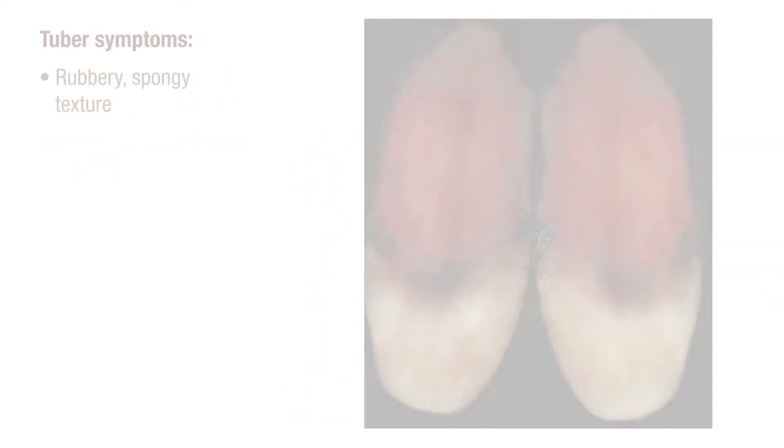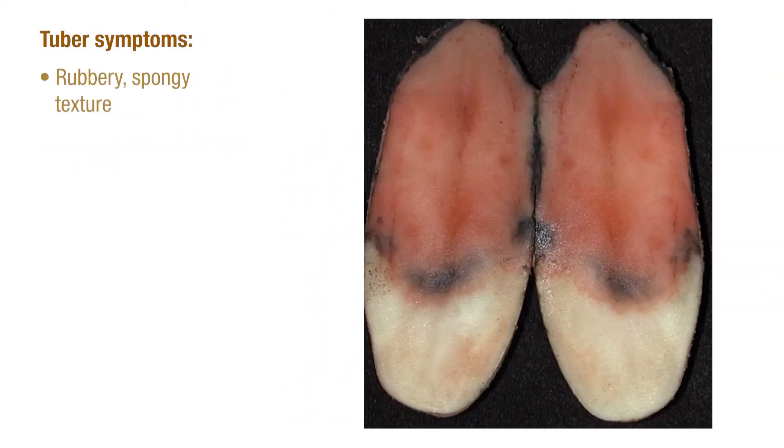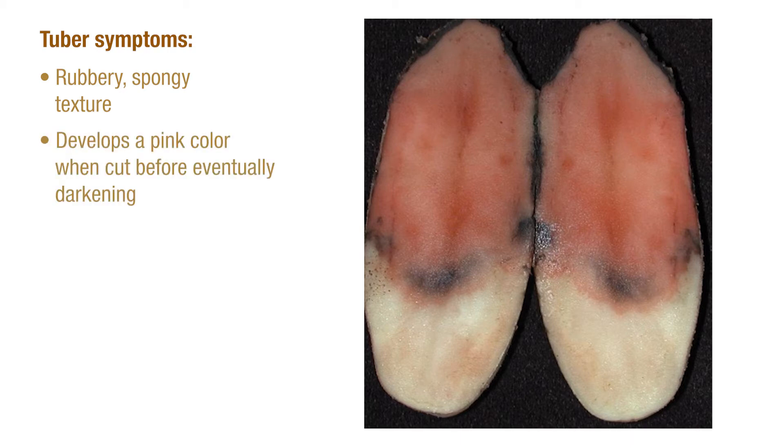The first symptoms of pink rot in the field are usually detected later in the season and are characterized by wilting vines, discoloration of stems and roots, and yellowing of the leaves and defoliation of the plant. Pink rot is easily identified when the infected tuber tissue develops a rubbery, spongy texture and takes on a pinkish hue when cut, eventually darkening in color as it's exposed to the air.